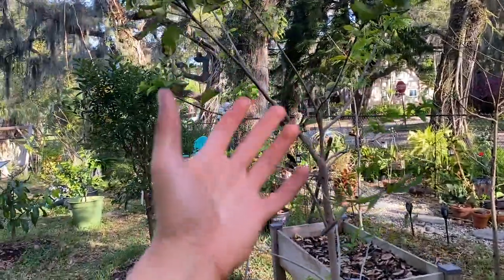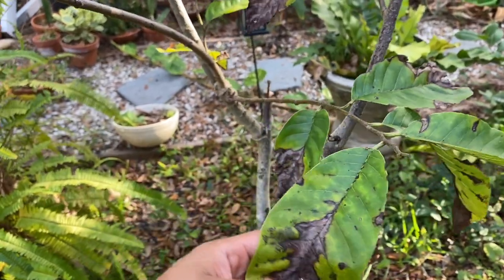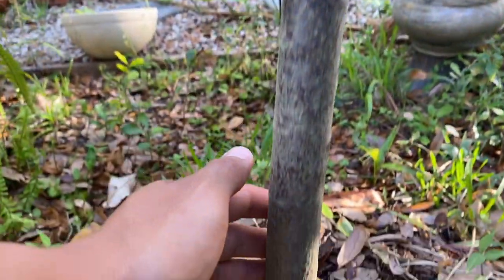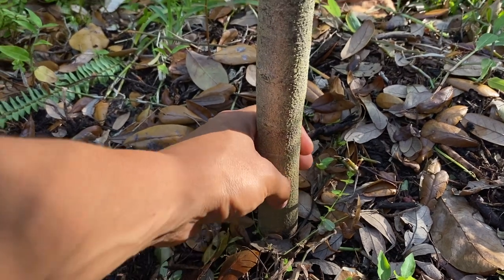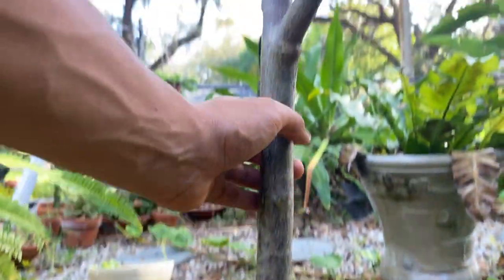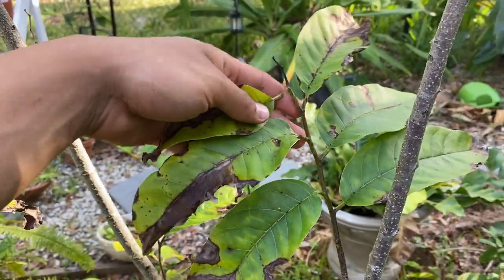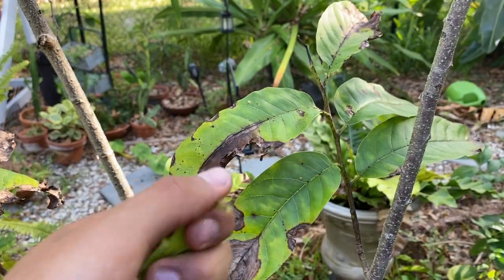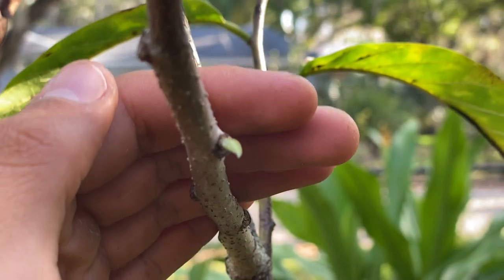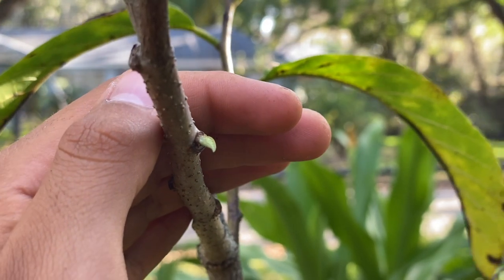This sugar apple is also grafted on purple sugar apple. Right beside it I have another custard apple — I believe it's the San Pablo variety as well. They barely lost their leaves, so we're just waiting on these to bud out. I'm not sure if I'll let any Annonas flower this year because I really want them to root better. I learned this season it's better to let them root for a few years before fruiting.